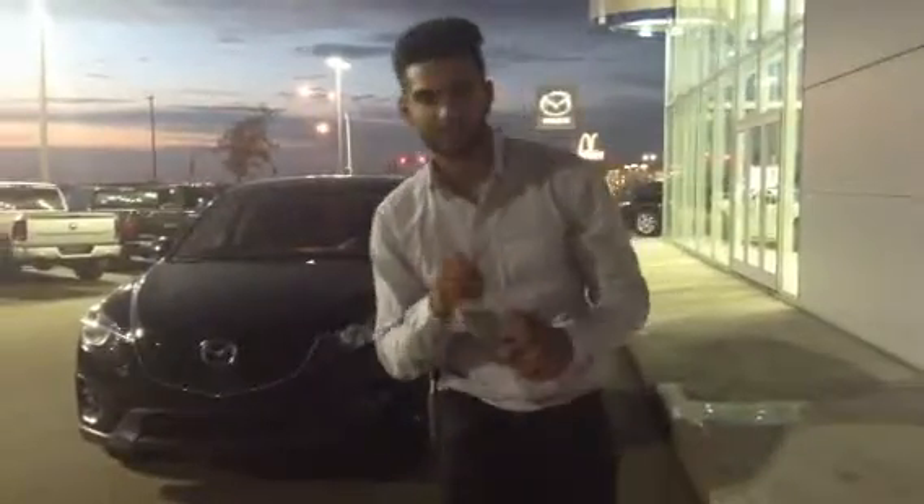Hey there Michelle, this is Harman here from L.A. Mazda. Just wanted to take a quick second out of your day to show you this beautiful 2015 Mazda CX-5 GS. I'm a little sorry, it's a little dark out, but I wanted to get you this video as soon as possible for your convenience.